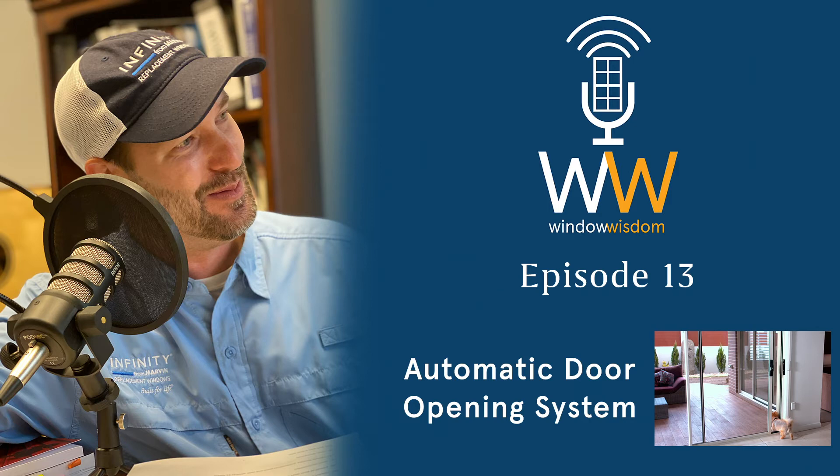You can now use your phone to open your door. We have an app for smartphone or tablet that can control our system, for both Android and Apple iOS systems.